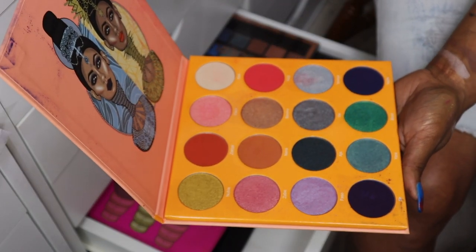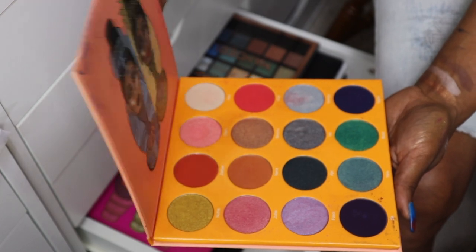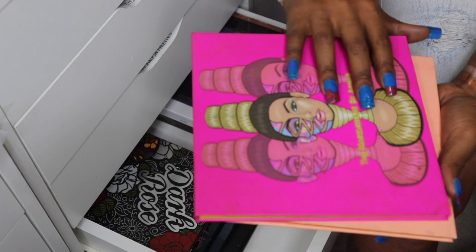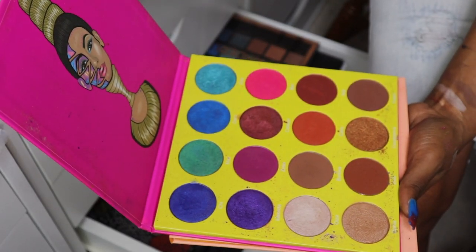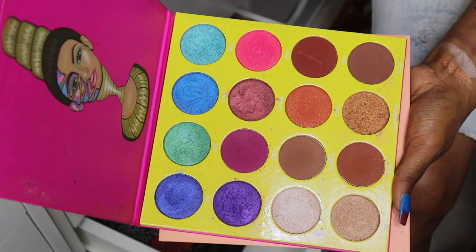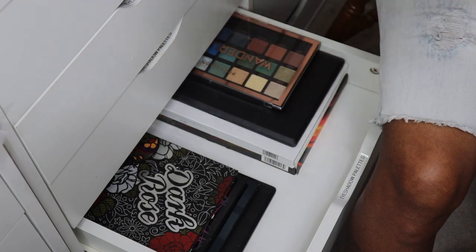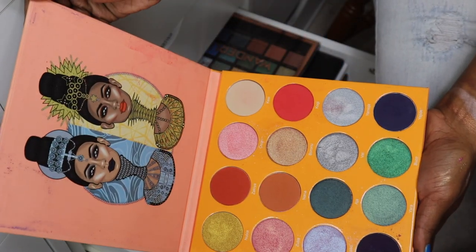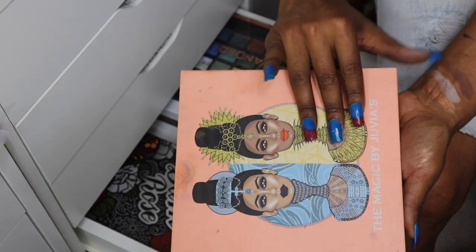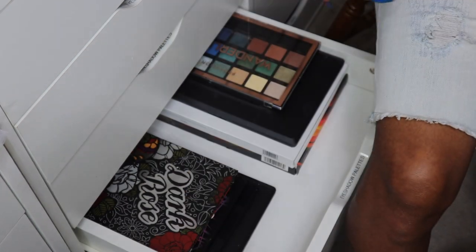Let's do some debating here. The Magic palette by Juvia's Place — a piece of me is telling me to let this go and a piece of me is telling me to keep it. The Masquerade palette — oh yeah, I'm keeping the Masquerade; it's like super dirty so I know I used this a lot. The Magic palette looks dirty but I really haven't used it, so I'm going to keep it for right now and see if it makes it through to the next declutter.